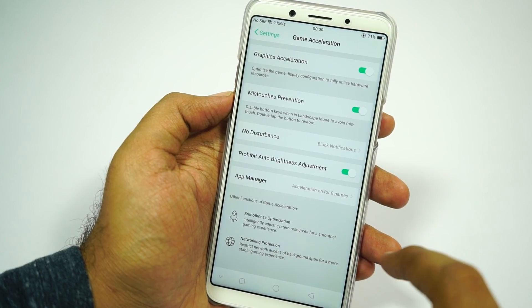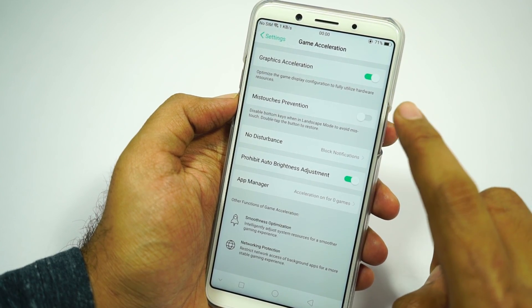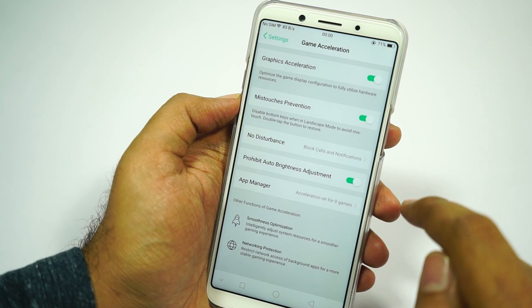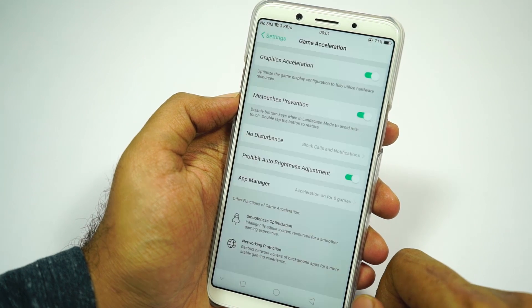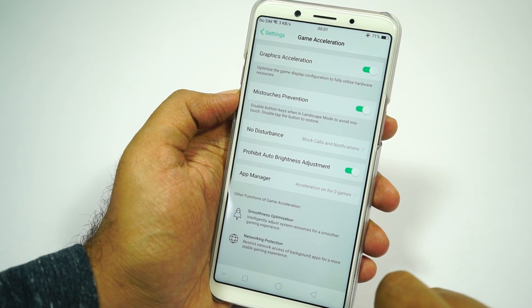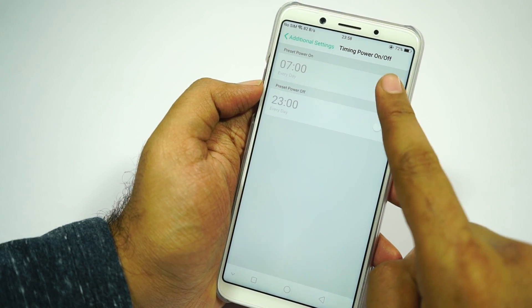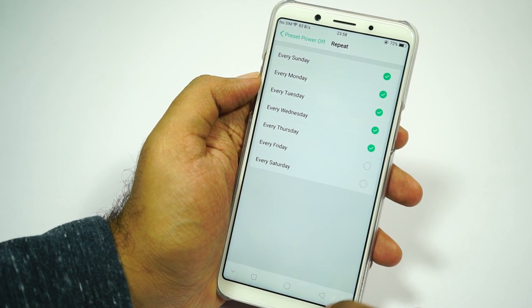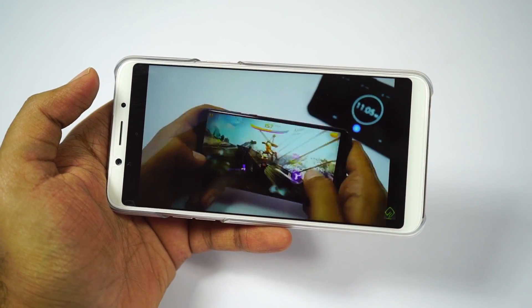Next we have game acceleration with a lot of interesting features, like graphic acceleration which improves graphic performance, multi-touch prevention which disables navigation buttons in landscape mode, a do-not-disturb mode to prevent calls from interrupting your gaming, and auto-brightness prevention while gaming — I've probably never seen this feature on other phones. We also have timing power on and off, also called scheduled power on and off on other phones, which automatically powers your phone on and off at a specific time.